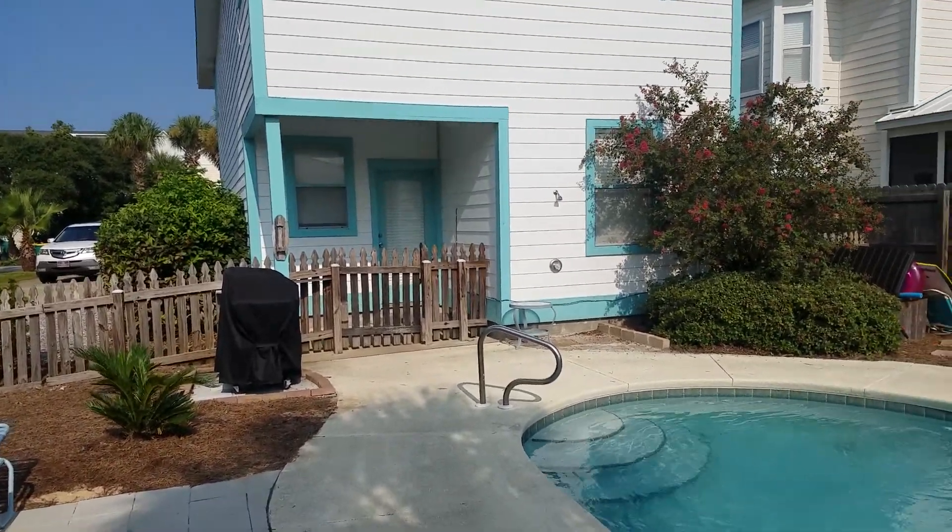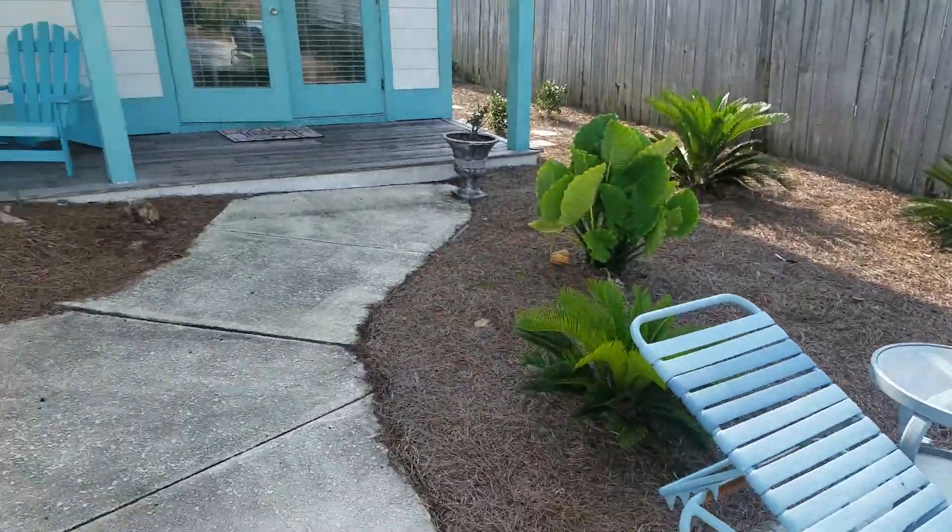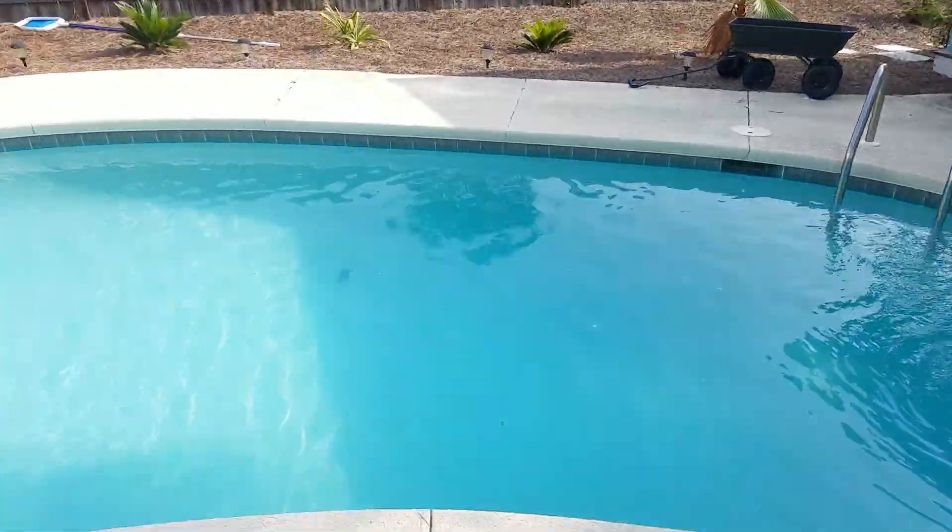Good morning. I'm back here this morning. I could never get in the carriage house yesterday, so I thought I would come back this morning to show you.